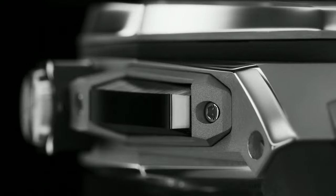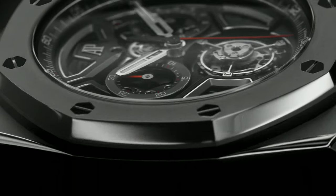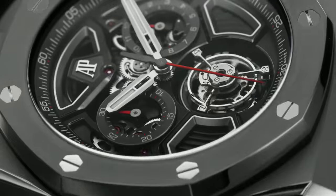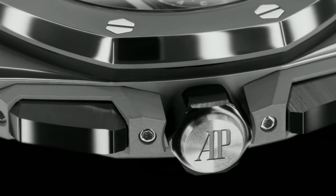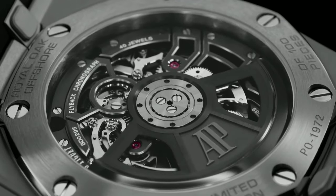Functions include hours, minutes, and flyback chronograph. The Royal Oak Offshore is fitted with rather substantial hands — they cover a significant part of the sub-dials when they're in the top half of the dial, as the watch is still 15.5mm thick.